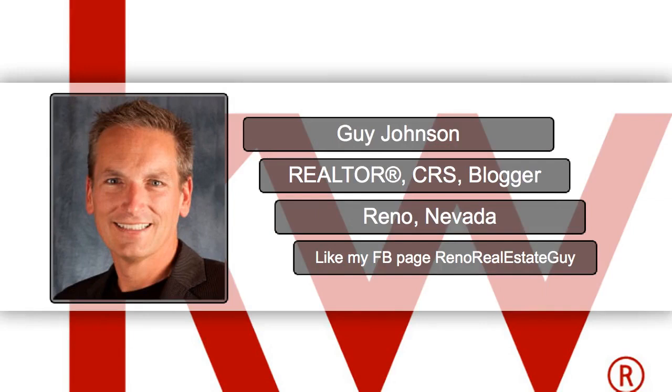Thanks again for watching. And if you found this video useful, I'd really appreciate it if you would like my Facebook page. My Facebook page is Reno Real Estate Guy, or you can just click on the link below in the comments. Thanks again and make it a great day.